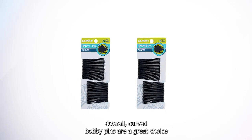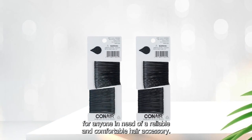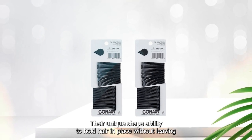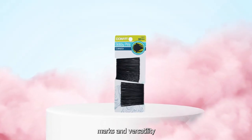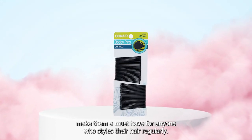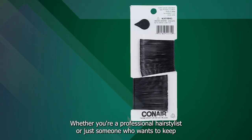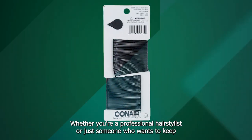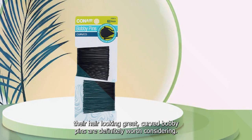Overall, curved bobby pins are a great choice for anyone in need of a reliable and comfortable hair accessory. Their unique shape, ability to hold hair in place without leaving marks, and versatility make them a must-have for anyone who styles their hair regularly. Whether you're a professional hairstylist or just someone who wants to keep their hair looking great, curved bobby pins are definitely worth considering.